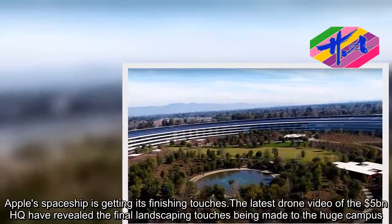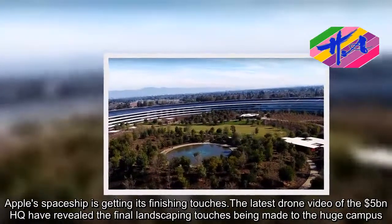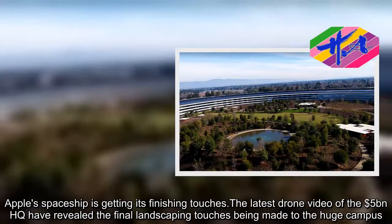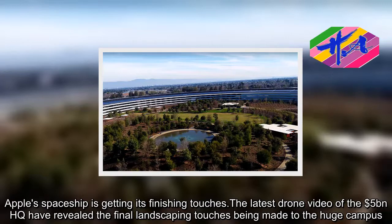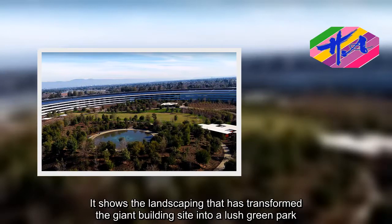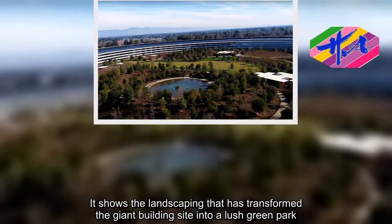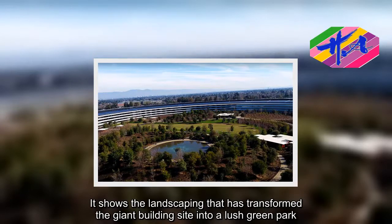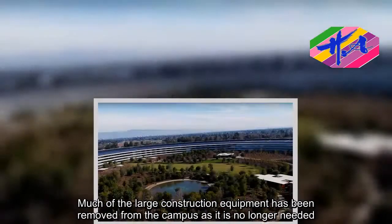Apple's Spaceship campus is getting its finishing touches. The latest drone video of the $5 billion HQ has revealed the final landscaping touches being made to the huge campus. It shows the landscaping that has transformed the giant building site into a lush green park. Much of the large construction equipment has been removed from the campus as it is no longer needed.